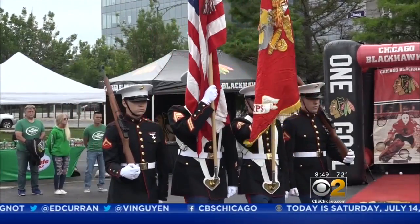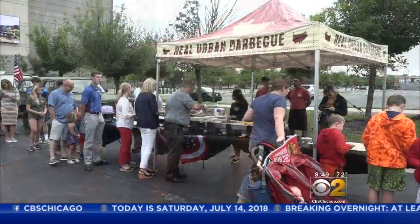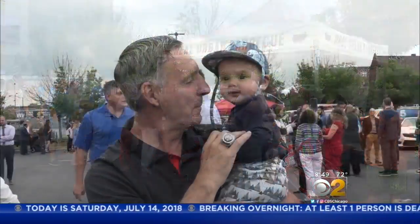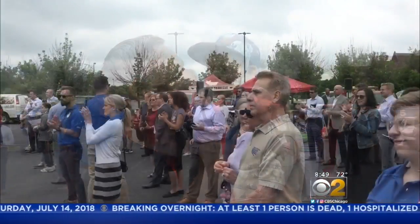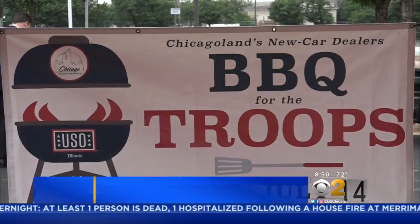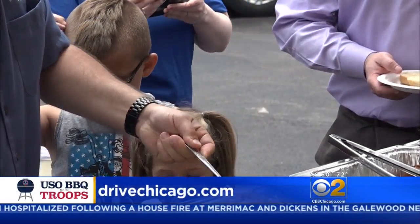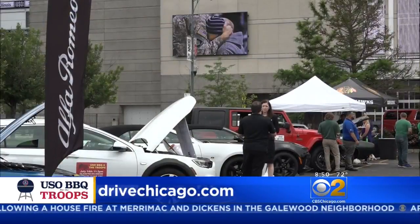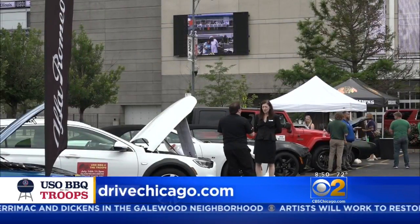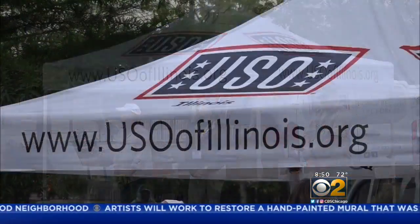Today's your chance to enjoy some great barbecue while helping out a great cause. Join several city and suburban dealerships for Barbecue for the Troops. The event raises awareness and funds for local service members and their families this year. Close to 100 dealers will fire up the grills for our military service members. Find a participating dealer near you at DriveChicago.com.